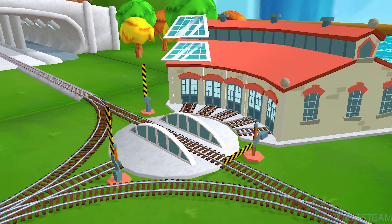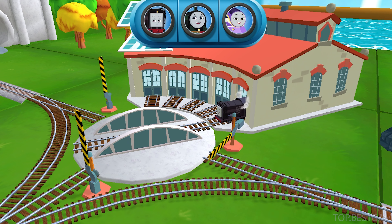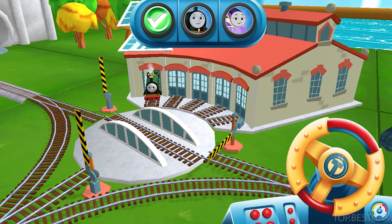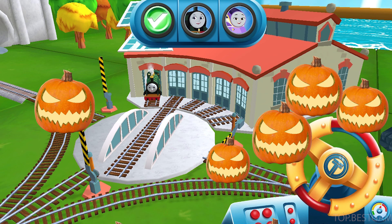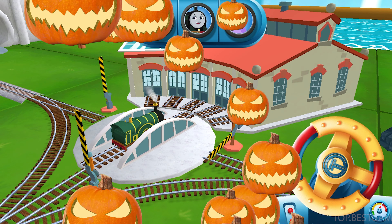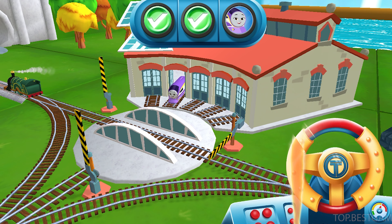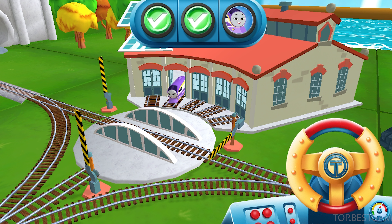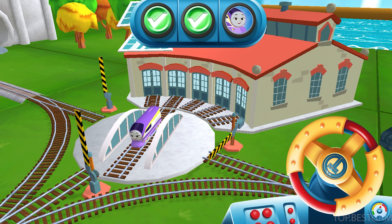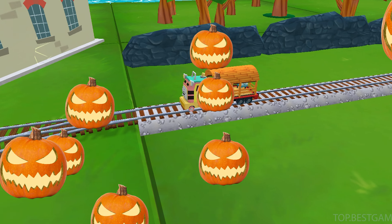We can't wait to get started! Use the wheel to spin the track! Just spin the wheel — well done! Just spin the wheel. Great! Thanks a lot for your help!